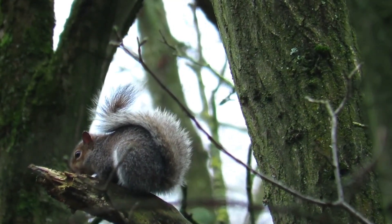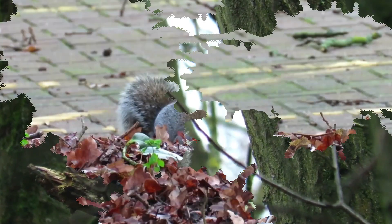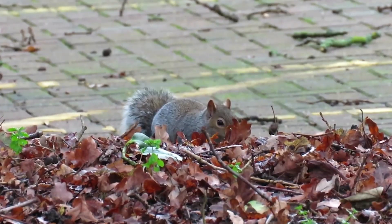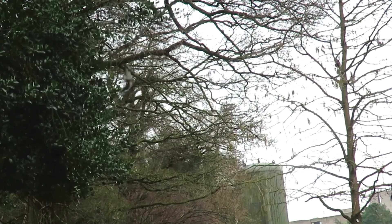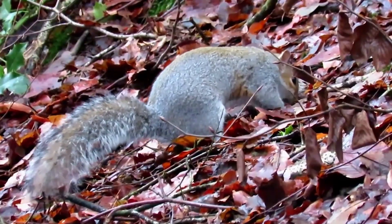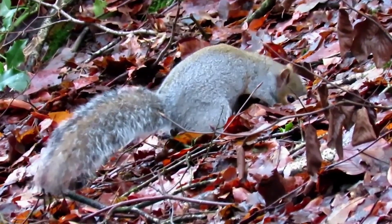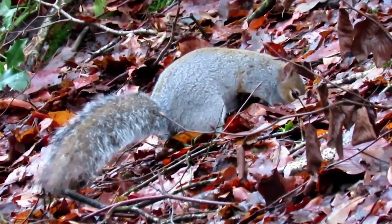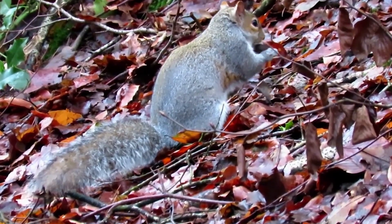Squirrels have a typical life cycle that involves mating, reproduction, and the raising of young. Breeding seasons vary among species and are often influenced by environmental factors and food availability. During courtship, male squirrels may engage in energetic chases to win over a female. Once a pair has mated, the male usually has no further involvement in raising the offspring. After a gestation period of approximately four to six weeks, female squirrels give birth to a litter of two to eight pups, depending on the species.